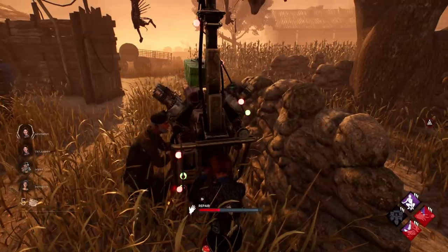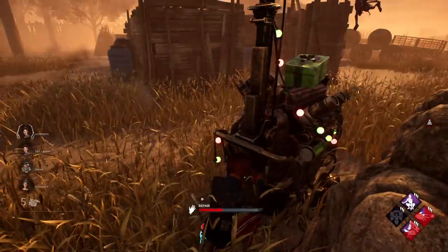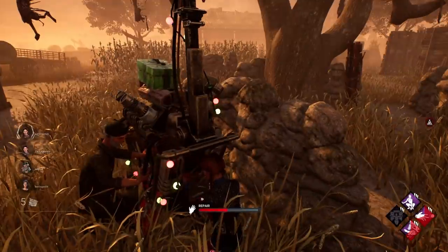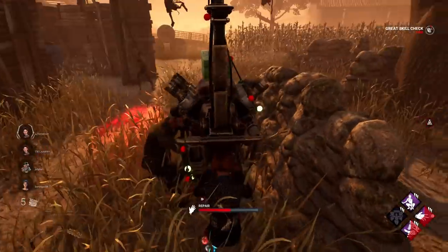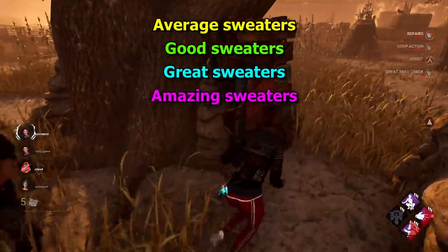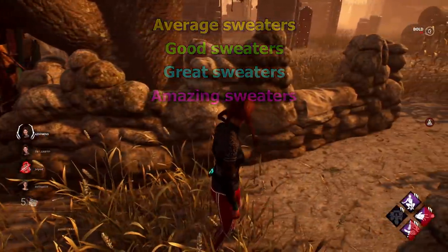The main things I'm looking for in these sweaters are nice visuals or colour scheme, nice representations of the character who wears them in terms of their personality, and some kind of Christmassy or festive element. Four tiers: average, good, great, and amazing. Let's get into it.